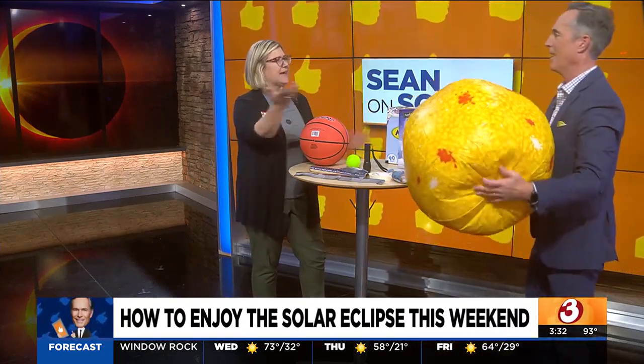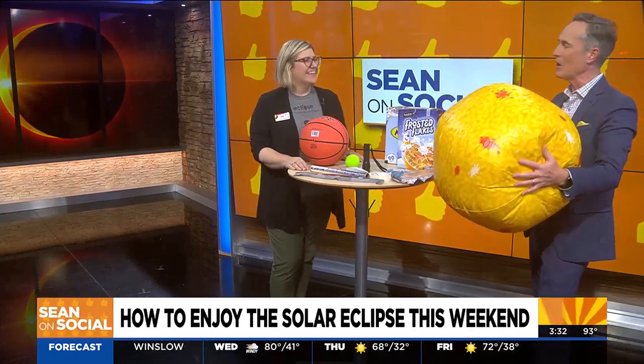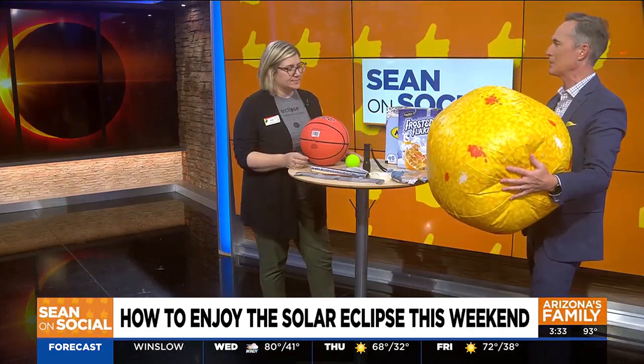I love it! I bring props. I brought the sun. So you've got the sun over here, you've got the earth — tell us what a solar eclipse is for those that don't know at home.